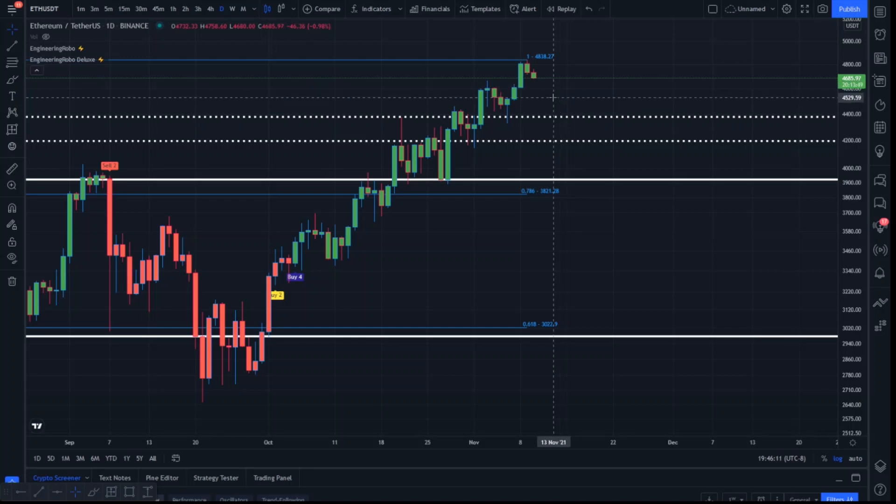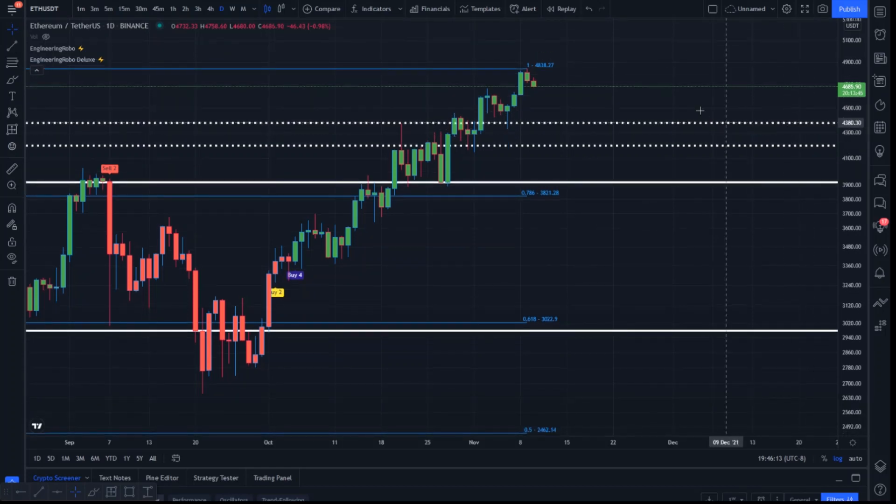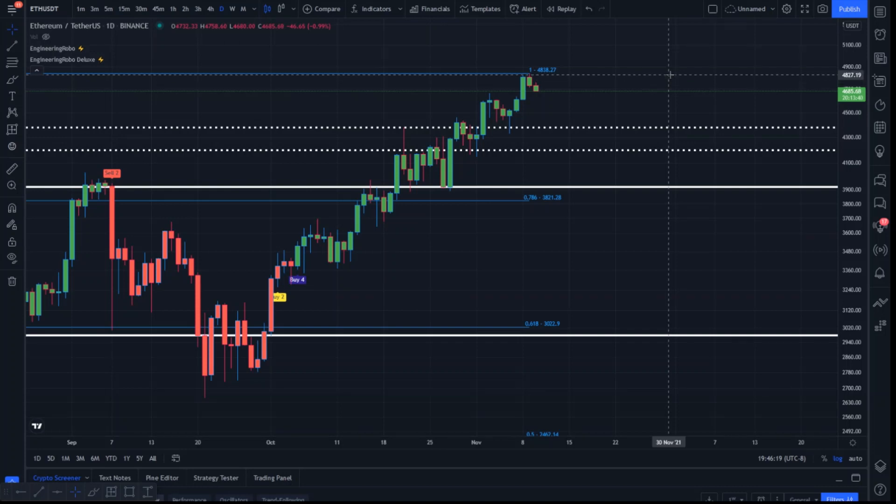I do believe price action is very bullish at the moment and it's very hard to be bearish at current levels. I'm still anticipating a $6,000 Ethereum in the very near future. Let me know where you think price action will go — watch out for resistance and support, and buy the dips while you can.